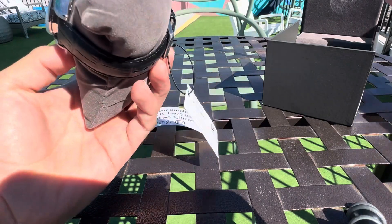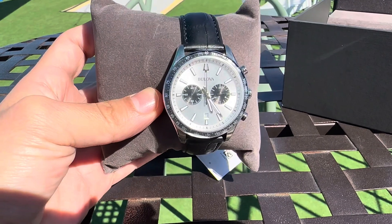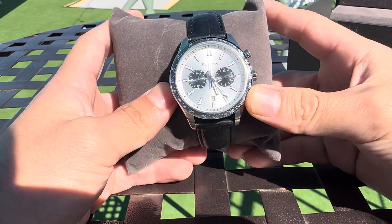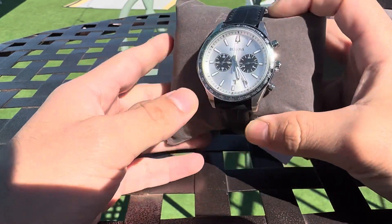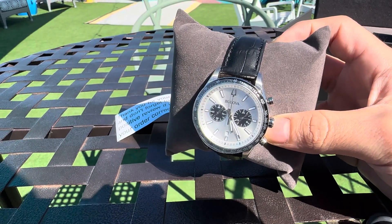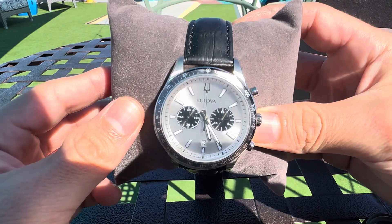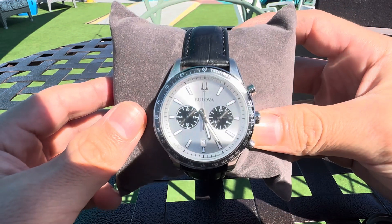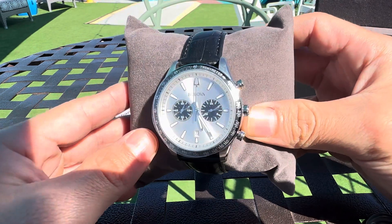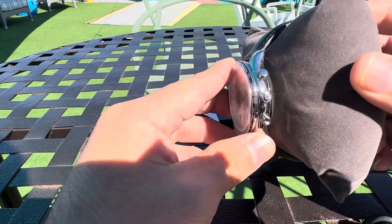Bulova, again, 98B389. It doesn't get any better than this. I love Omegas — this reminds me of the Speedmaster, something along those Omega lines. Just a beautiful, beautiful watch, guys. That silver contrasting with the dual chronograph — it's beautiful. Panda Bulova is what they call it.